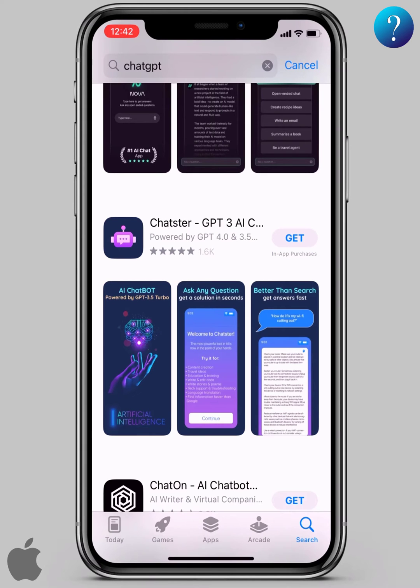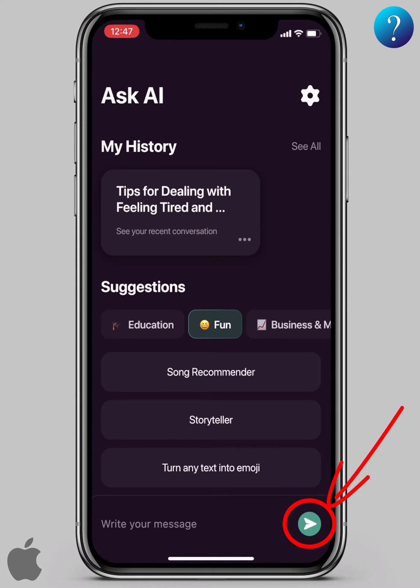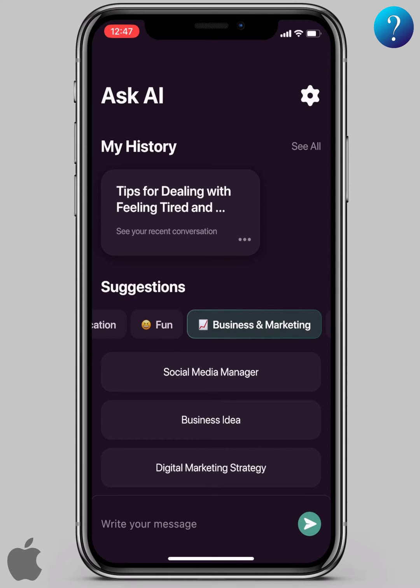In the beginning, a straightforward interface — you can quickly identify the application. Here you write your question and send it from here. You will find many suggestions and you can try them. We can try one of these suggested questions.